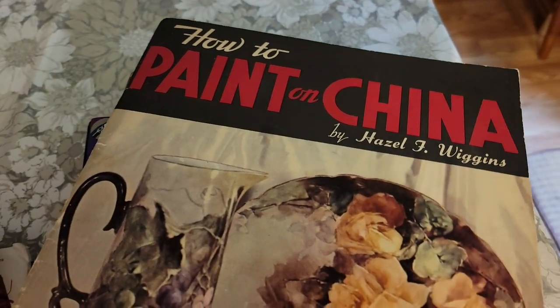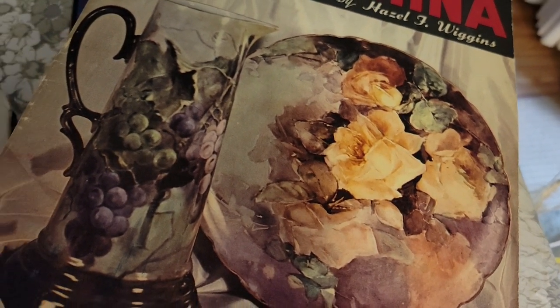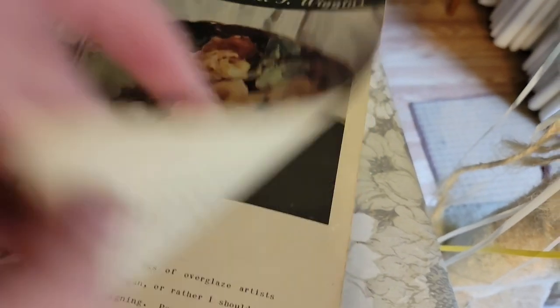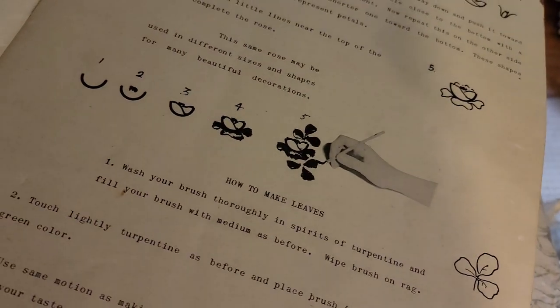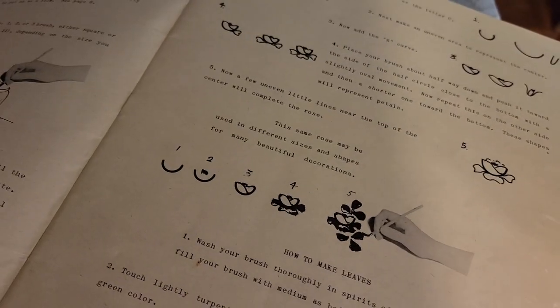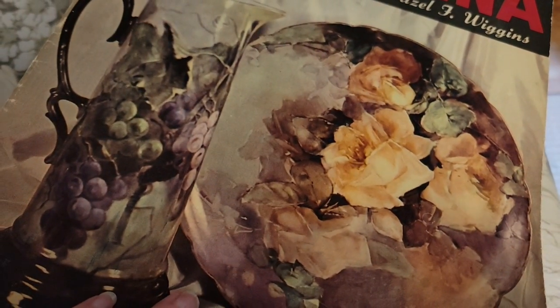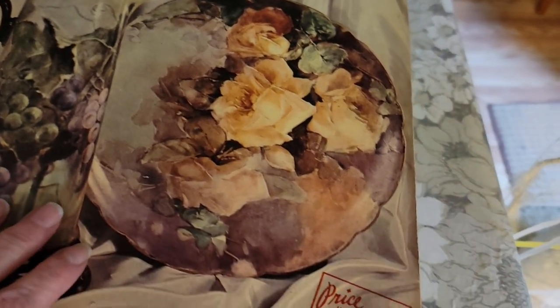We have this vintage how-to-paint-on-China book — really it's how to paint on porcelain. This is a vintage book, I think from either the sixties or fifties. It gives tips, techniques, and all the tools you will need to create beautiful works on porcelain or China. That is $3.